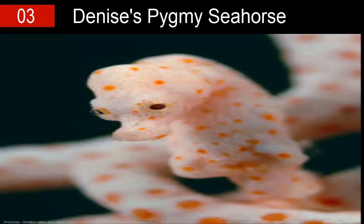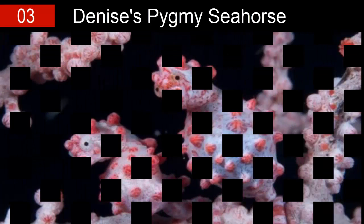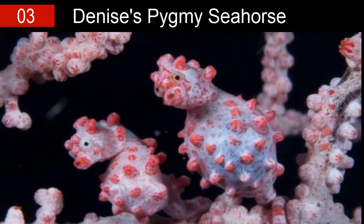These little darlings are most commonly found at depths between 13 and 100 meters below sea level, usually hidden inside fields of sea fans. The male is the one who gets pregnant and broods the eggs inside its ventral brood pouch, and utilizes adaptive camouflage — changing its color from yellow to orange and sometimes pink — in order to remain safe from predators.